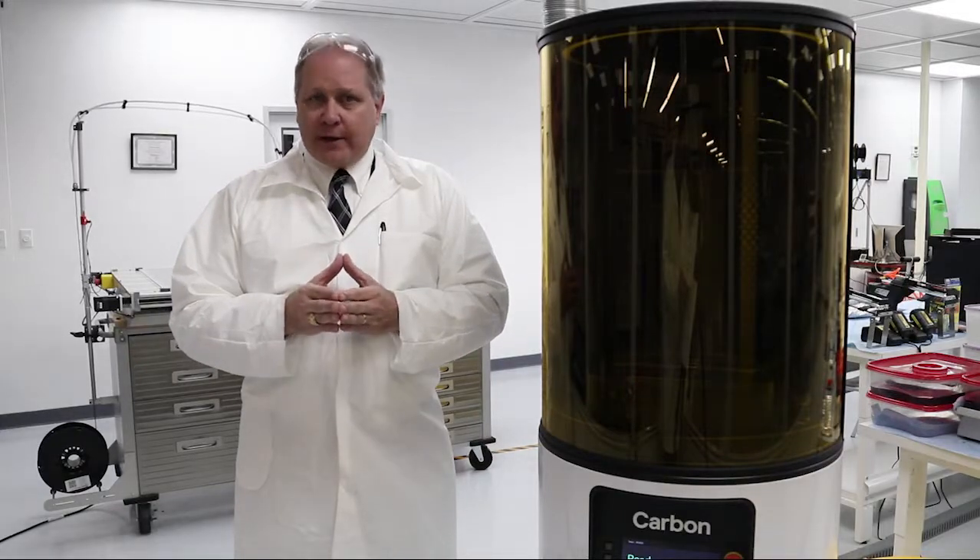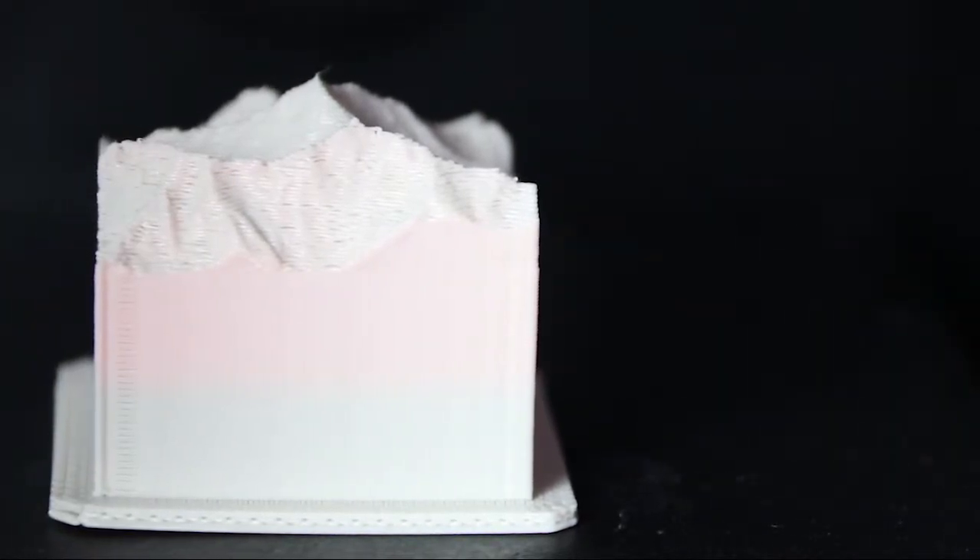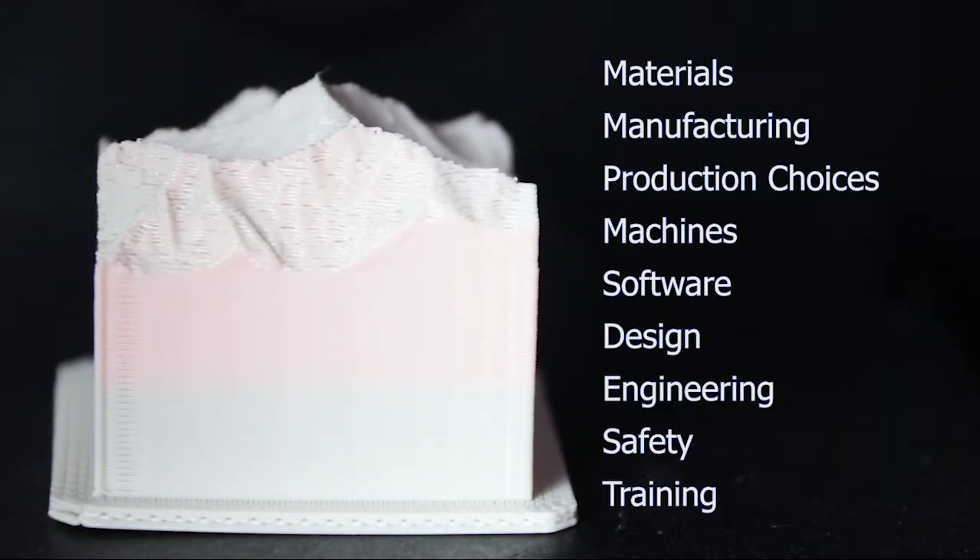We will focus on 10 areas that we have found to be critical to success if you're interested in additive manufacturing, and each one of the videos will have a segment or portions of a segment related to one of those 10 areas.